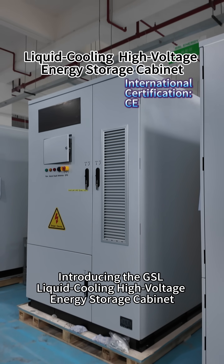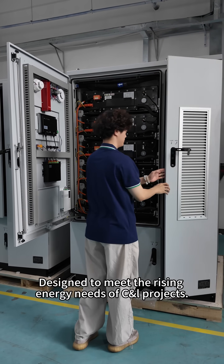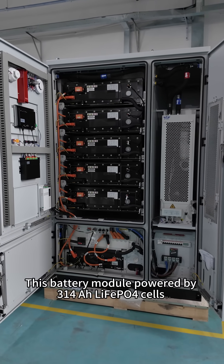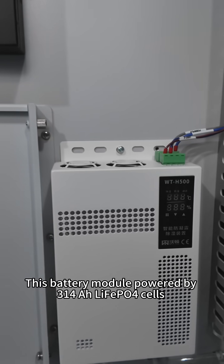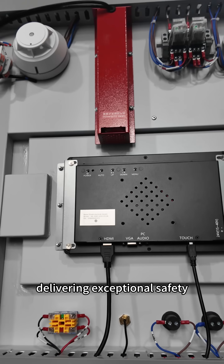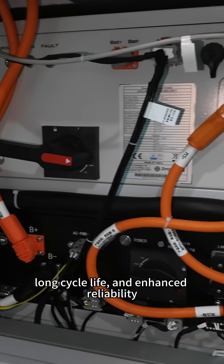Introducing the GSL liquid cooling high voltage energy storage cabinet, designed to meet the rising energy needs of C&I projects. This battery module is powered by 314 AH lithium iron phosphate cells, delivering exceptional safety, long cycle life, and enhanced reliability.